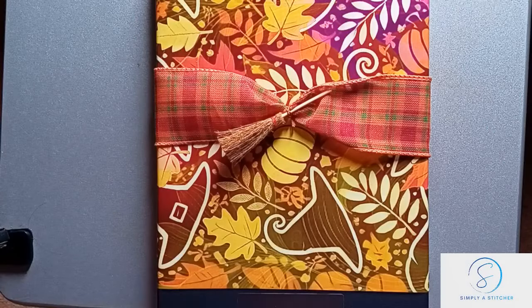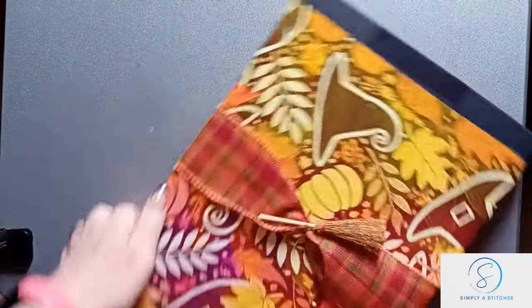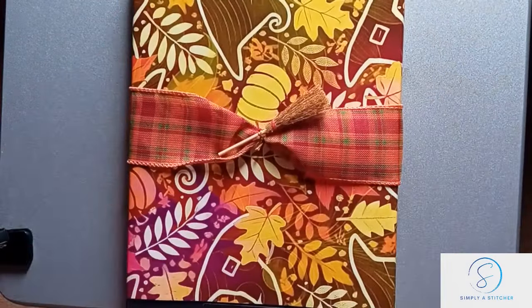Hi everyone, my name is Nicola, I am Simply a Stitcher. Welcome, or welcome back to my channel. If you're new here, it's great to have you, and if you're returning, thank you for coming and spending some more time with me today.